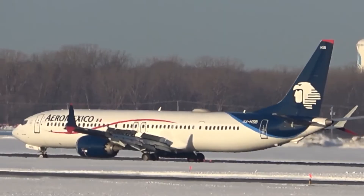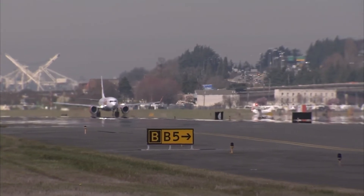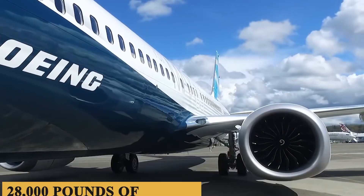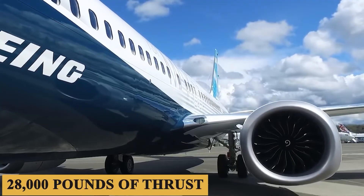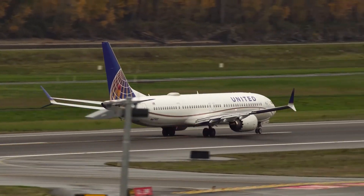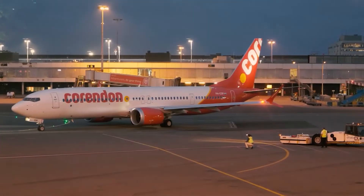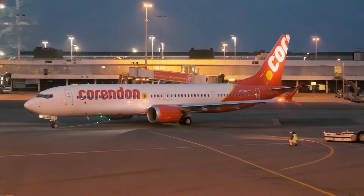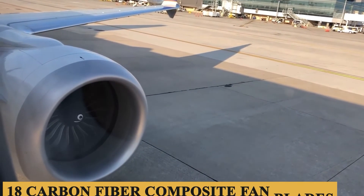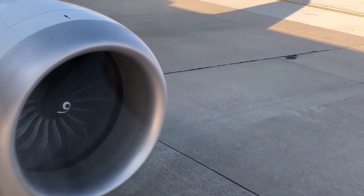Now let's talk about the engine, performance specifications, and how it flies. The Boeing 737 MAX 9 is powered by two CFM International LEAP-1B engines, each producing up to 28,000 pounds of thrust. Incorporating the latest advances in aerodynamics, materials, and systems, these engines offer a 15% reduction in fuel consumption compared to their predecessors. They feature a fan diameter of 70 inches or 1.75 meters and employ 18 carbon fiber composite fan blades, leading to both weight reduction and aerodynamic efficiency.